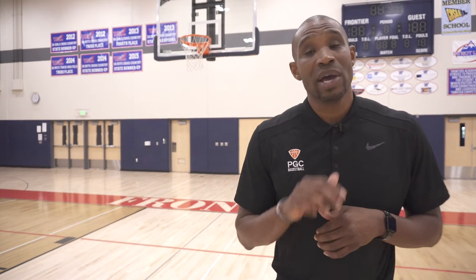If this video helped you, make sure that you subscribe to our page, hit the like button below, and you can always catch us at PGCBasketball.com. I'm Jason Wells. Let's get it.